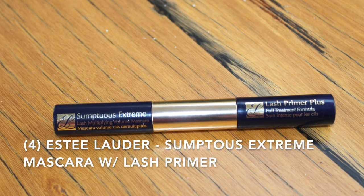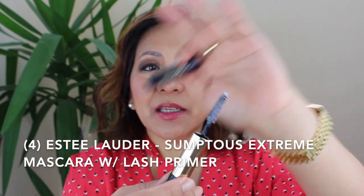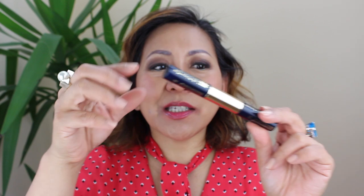The fourth item I love this month is a beauty product — the Estee Lauder Sumptuous Extreme mascara. It comes with a lash primer: you use the primer first on one end, and the other end is the mascara in extreme black. I'm wearing false lashes now, but if I want longer lashes without time to put on false lashes, I use this. The primer helps lengthen my lashes so I look like I'm wearing false lashes. It's the first time I've used a lash primer and I'll definitely be buying it again.